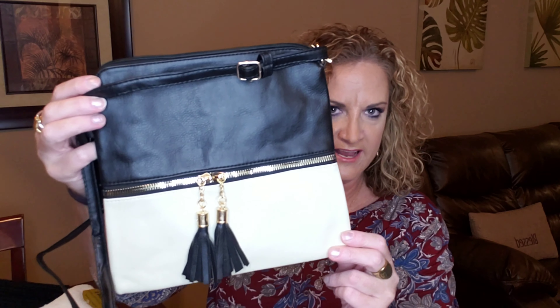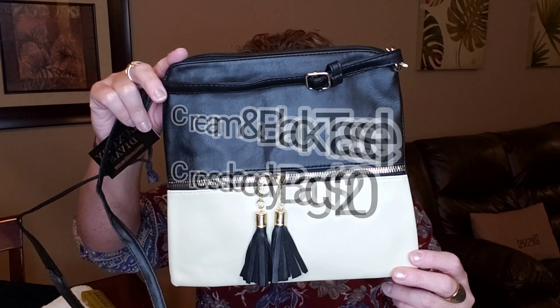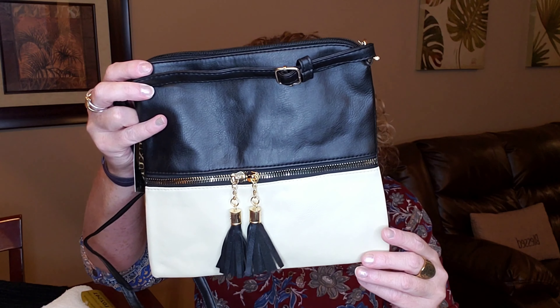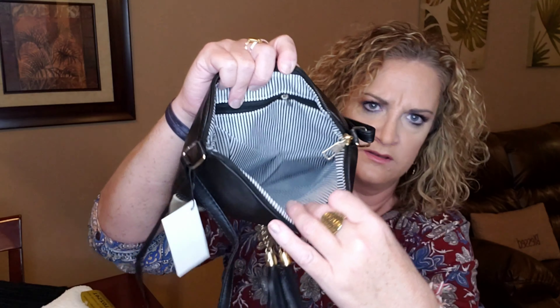My next item is this cream and black tassel crossbody bag — this has a value of $20. It was also available in gray, cream, purple, black, or brown. It has bold tassels front and center on a square shape crossbody bag made from vegan leather. It has a pinstriped interior and an adjustable shoulder strap. Here is the back side — and it is pinstriped on the inside with a couple of different sections to organize your phone, mirror, lipstick, whatever you've got. Really cute!